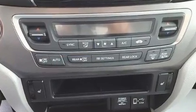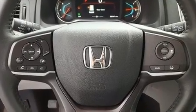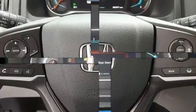Top features include front fog lights, variably intermittent wipers, a power seat, lane departure warning, and remote keyless entry.